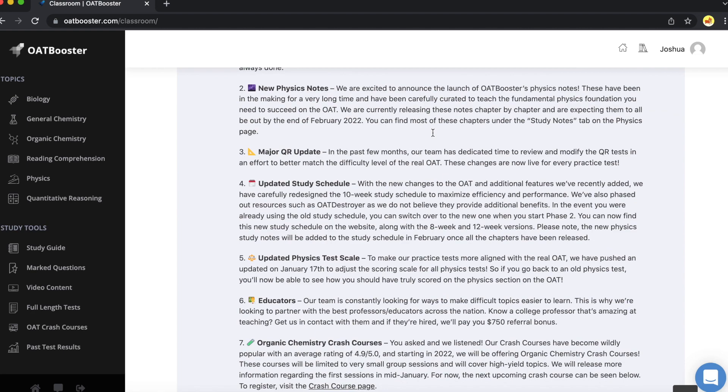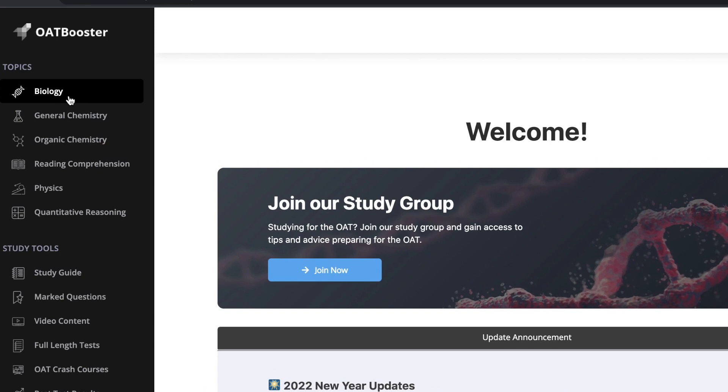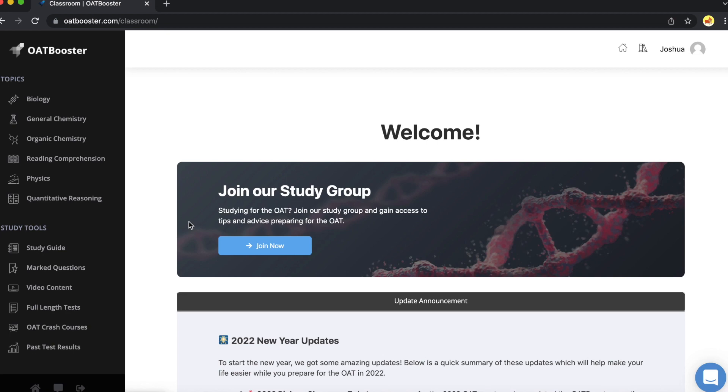Most of them will have a dashboard like this, and on the side you can go through topic by topic — biology, general chemistry, organic chemistry, reading comprehension, physics, quantitative reasoning. They'll have some bonus study guides that will vary depending on which course you have, along with study guides, questions, video content, full-length tests, crash courses, and test results as well as other stuff. You can really go and focus on what you need to study when you need to study it.